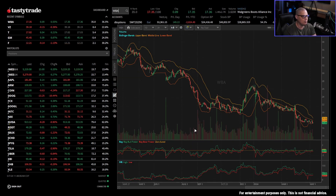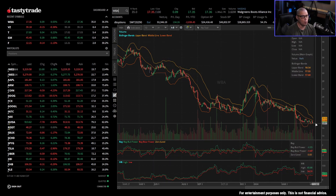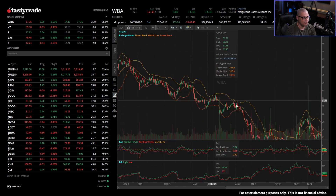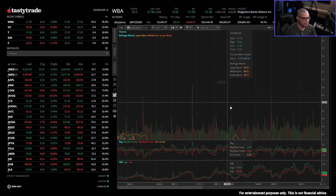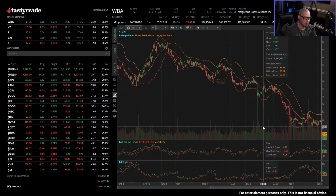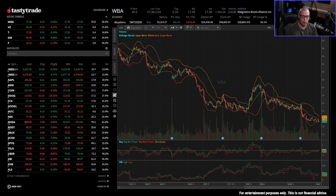Things like Walgreens Boots Alliance — local pharmacies — have been really struggling for a number of years. Walgreens is now trading all the way down at $17, a long way from where it was trading just a couple of years ago in the 50s. Even though those are well-known companies, if it's an industry that is well past its prime, those companies were the darlings decades ago but now we're on to new technologies.